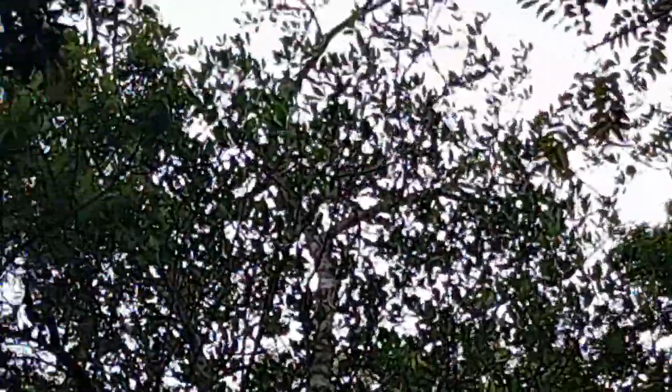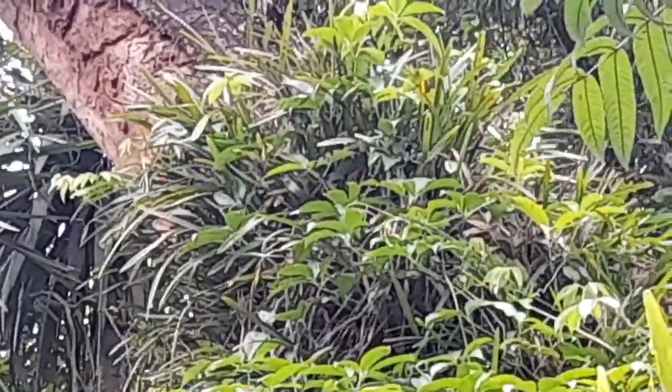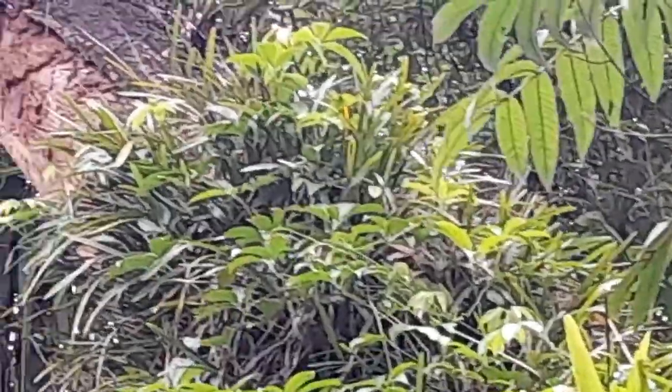And dancing lady orchids, it's around here and down there with the rock also. Look at that big tree - it's covered by Cymbidium. And now it's not the blooming season. That's Cymbidium.